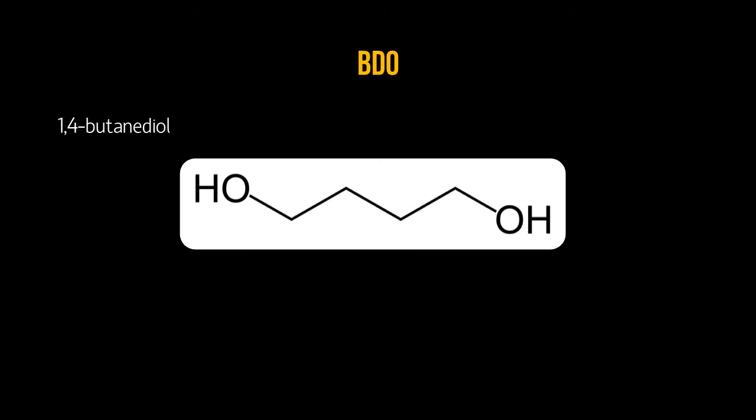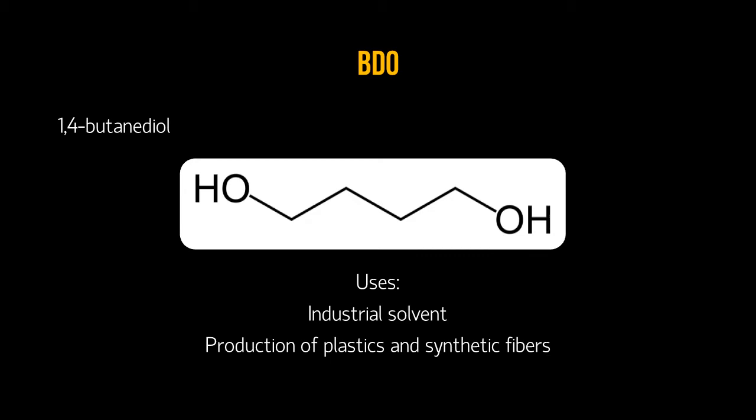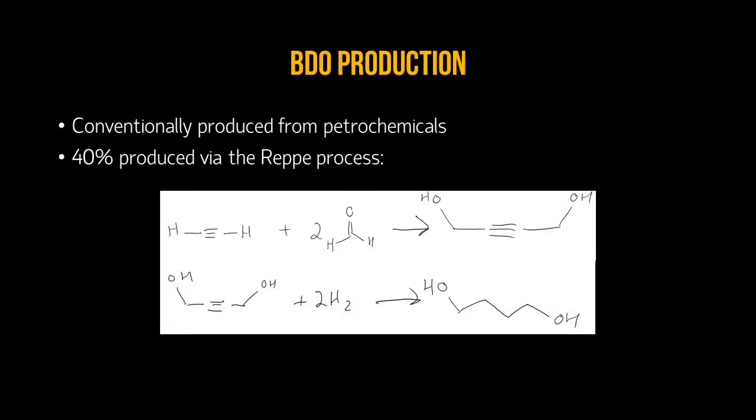What is BDO? Its scientific name is 1,4-butanediol, and it is used as an industrial solvent and an intermediate in plastics and fiber production. Currently, BDO is conventionally produced using petrochemicals. The most common process is the REP process, which accounts for 40% of current production. This process reacts formaldehyde and acetylene and then proceeds to hydrogenate the product to create BDO.